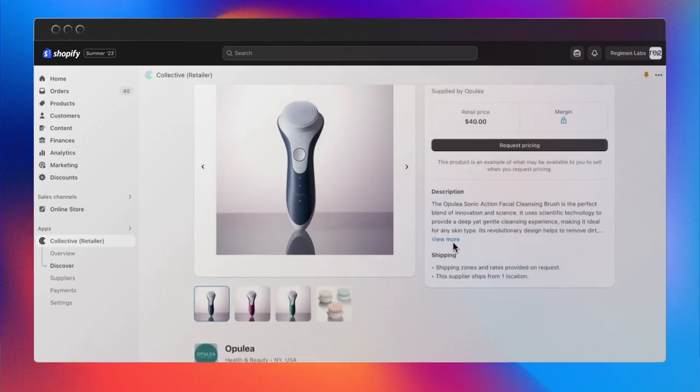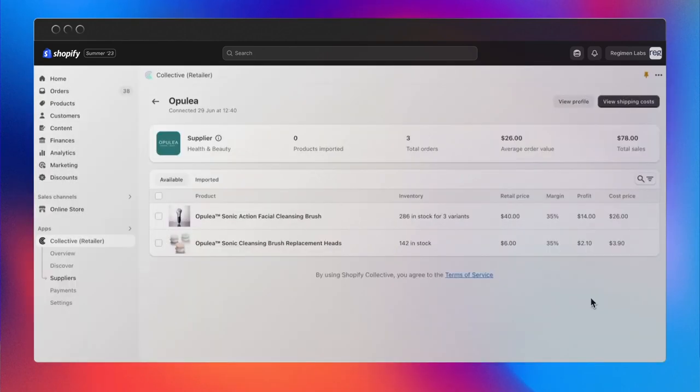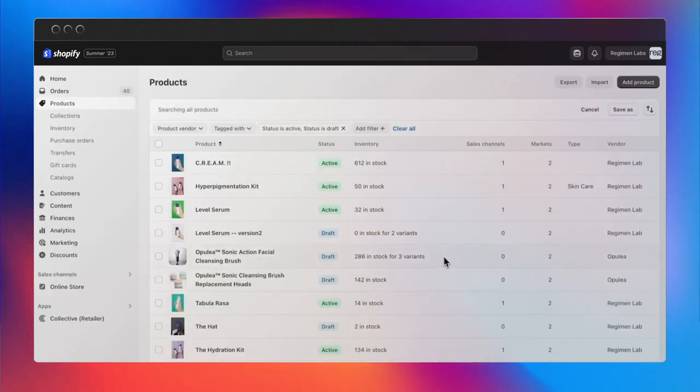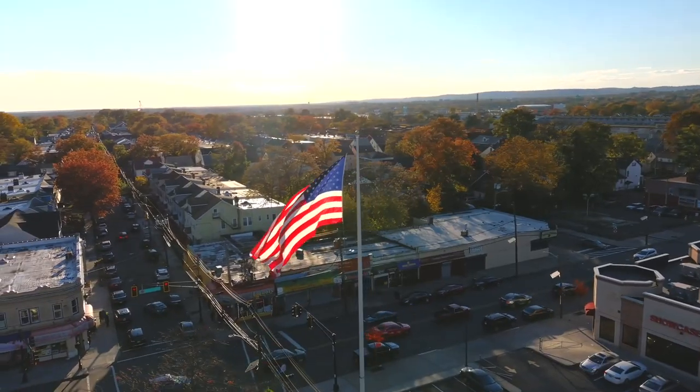Number nine is called Shopify Collective, which is going to be amazing for drop shippers. It allows you as a brand to sell products from other suppliers — a supplier lists a product, you list it on your store, and when you sell it the supplier ships it out. The tracking number comes back into your store, you take the money, Shopify pays the supplier, and you make the margin on that product. This means you can list hundreds of products on your store that aren't even yours and other people fulfill them for you. It's currently only available in the US but more suppliers are expected to come on board globally.